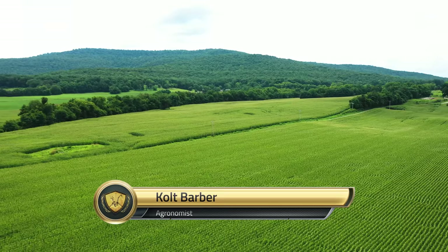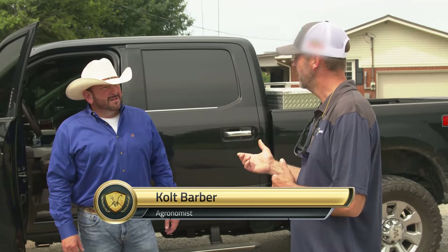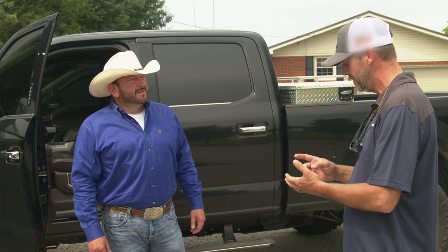I'm proud you're here today. Glad to be here. Welcome to God's country. We're going to check some sunflowers, check some cotton, and ride by an Agri-Gold tar spot trial that we put in.